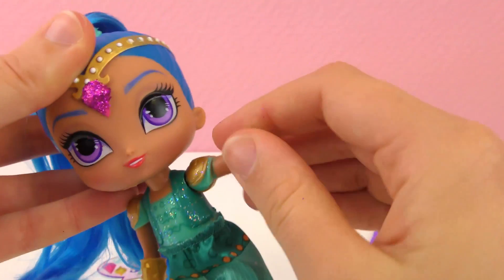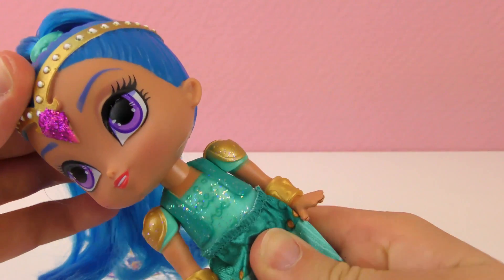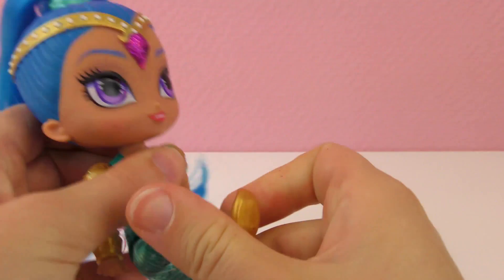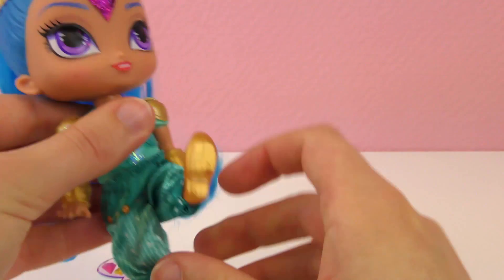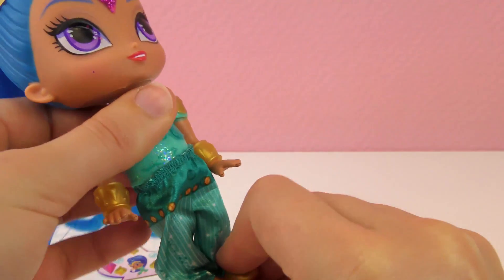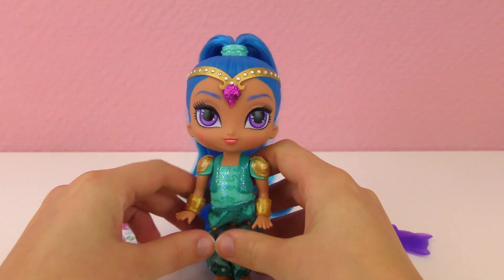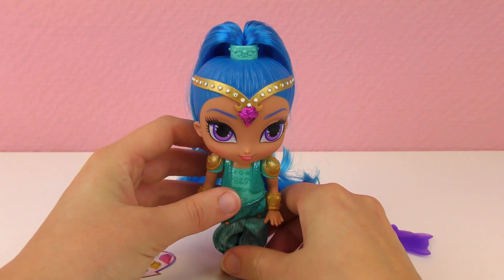She can move, you can move her arms around, as you can see. Her head can spin as well. And she can sit, you can bend her legs, one at a time even.